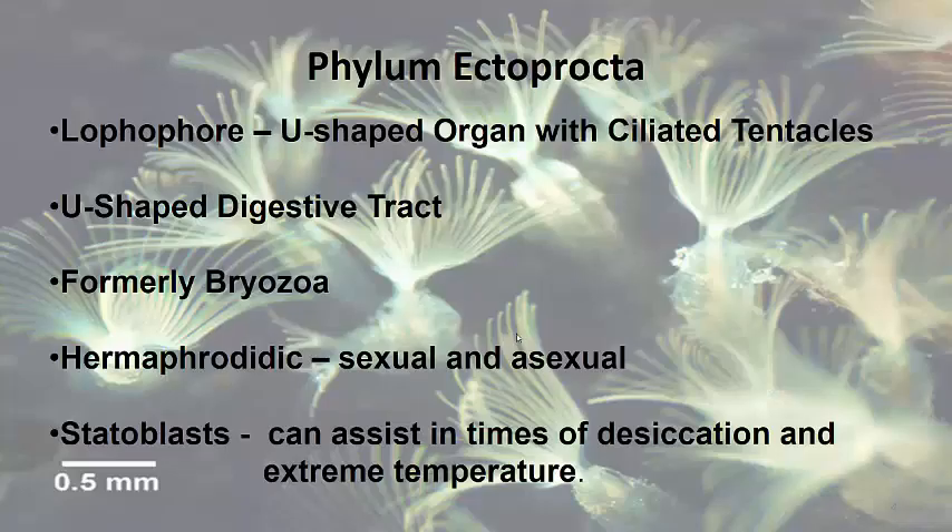And then that brings us to Phylum Ectoprocta. These guys have a lophophore, which is a U-shaped organ with ciliated tentacles, and it's the organ you see in the background here. They also have a U-shaped digestive tract, so they have a mouth with a separate opening for the anus.